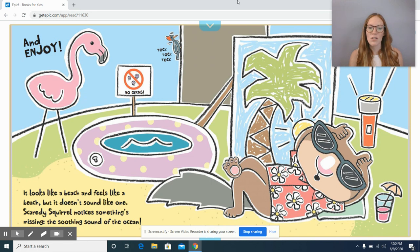It looks like a beach and feels like a beach, but it doesn't sound like one. Scaredy Squirrel notices something's missing — the soothing sound of the ocean. Let's make a prediction: what do you think Scaredy Squirrel is going to add to make the soothing sound of the ocean? Go ahead and make a prediction.